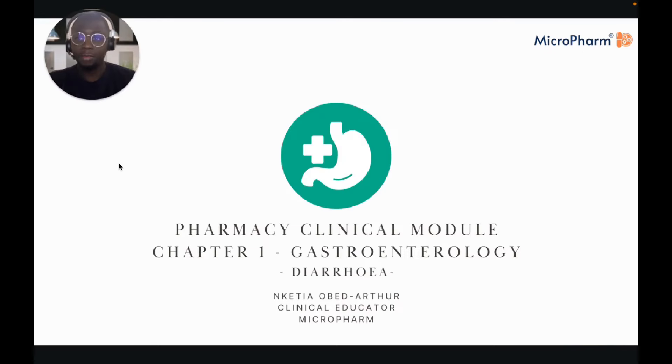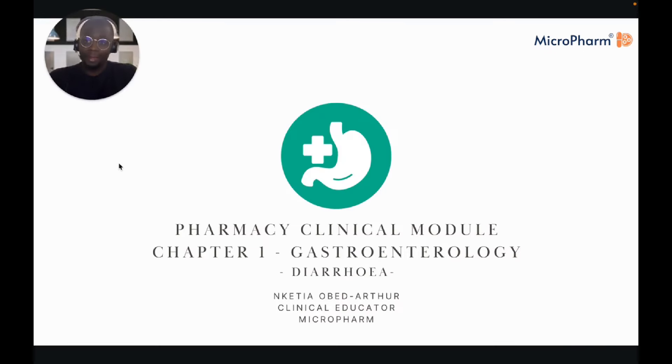Hello again, everyone. My name is Nketia and I'm one of your clinical educators on the Microfarm platform. We're continuing on with Chapter 1, which is gastroenterology or the gastrointestinal system in the BNF, and we're going to be looking at diarrhoea in today's session.